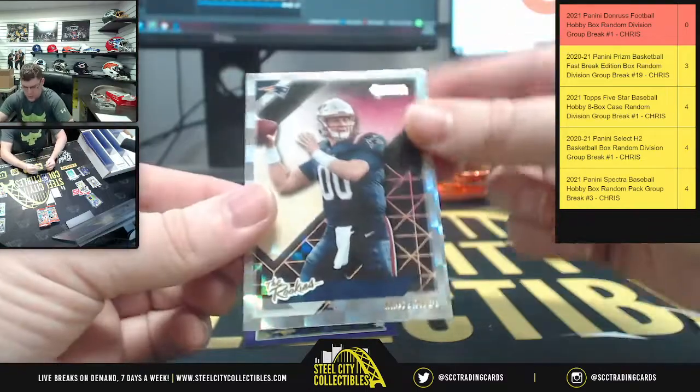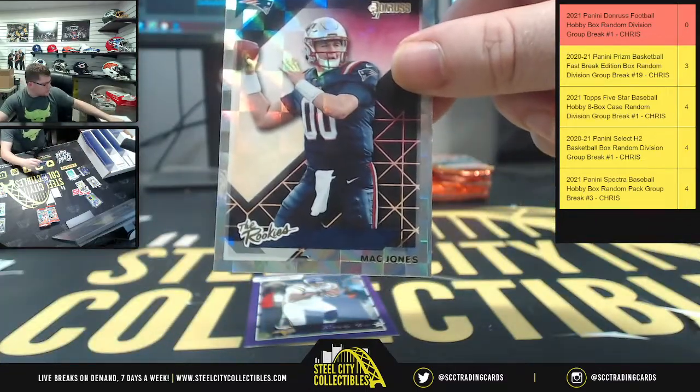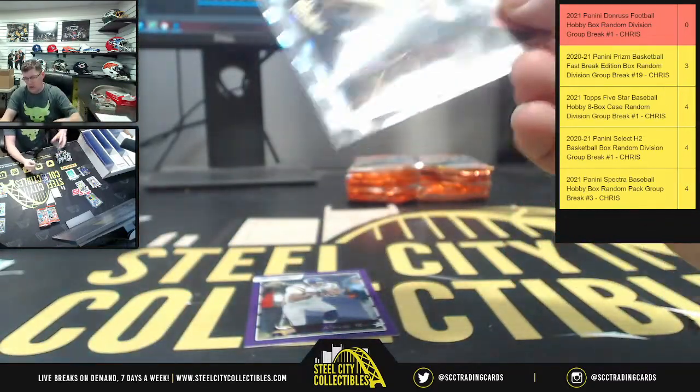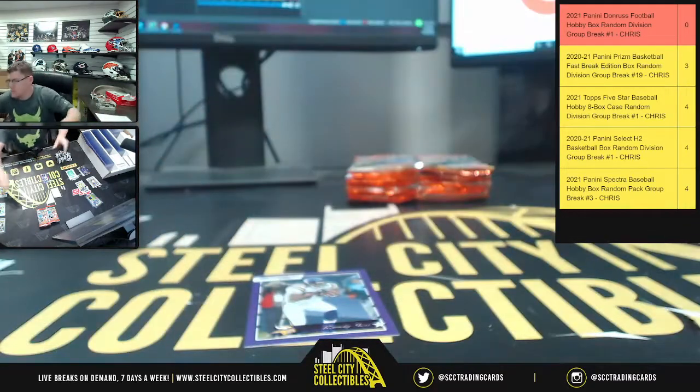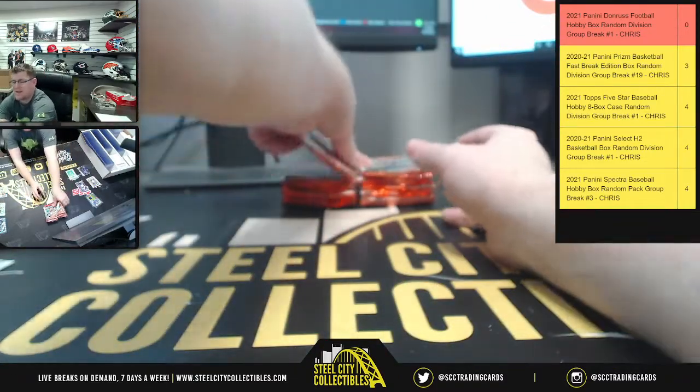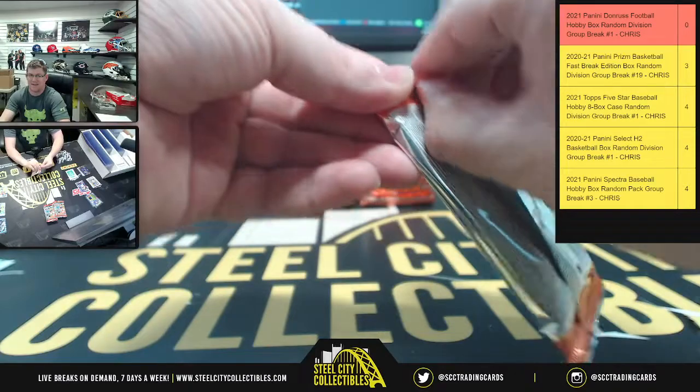There's a Mac Jones — the rookies! First you got a Zach Wilson, now you get a Mac Jones. Randy Moss. Okay, on to the next stack — six packs, three stacks of six for the 18 packs.